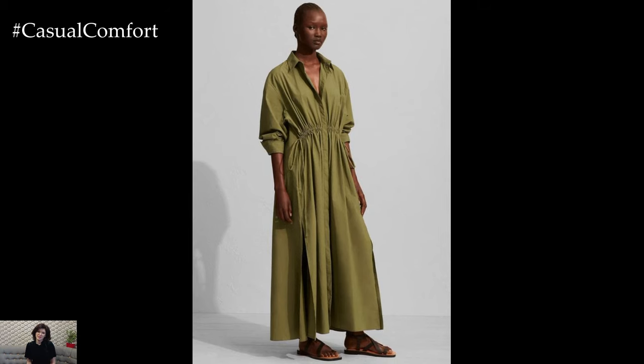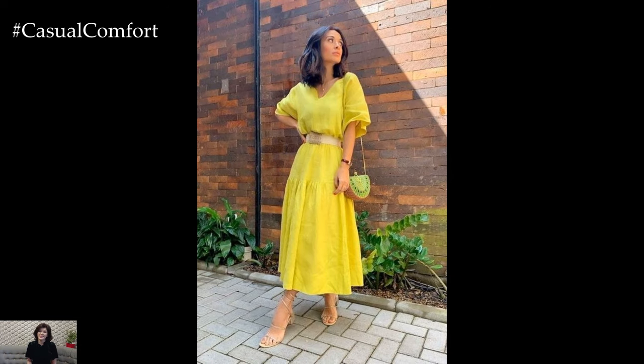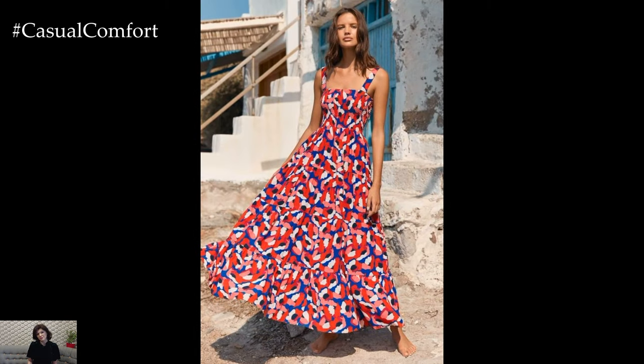When choosing patterns, consider your body type and personal style. Vertical stripes can elongate your frame, while large floral prints can create a focal point. Mixing and matching colors and patterns can be fun and allow you to express your personality through your wardrobe.